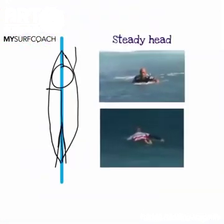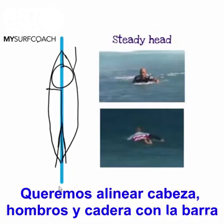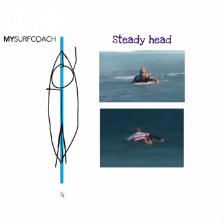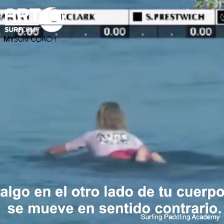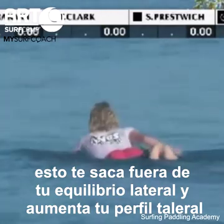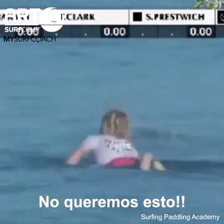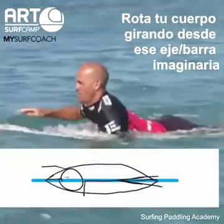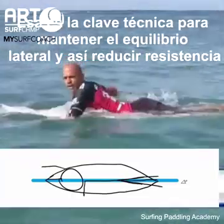Imagine a metal rod that extends from beyond your head down through the middle of your body past your feet. We want to align our head, shoulders, and hips with this rod and rotate around it slightly to remain balanced laterally. When you sway your head and it moves out of this plane, something on the other side of your body moves the opposite way — action reaction. Your head moves left, your feet will move right. This throws you out of lateral balance and increases your lateral profile, making more form drag. So the first super simple technique is to keep your head still while you paddle. Rotate your body around that imaginary metal rod — a key technique in maintaining lateral balance and reducing drag.